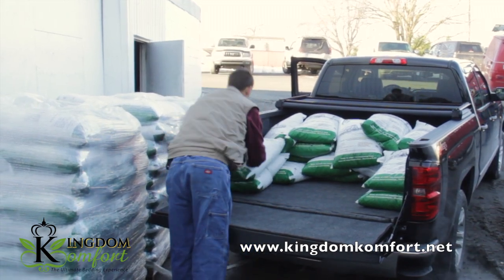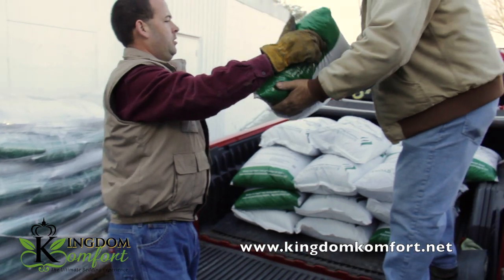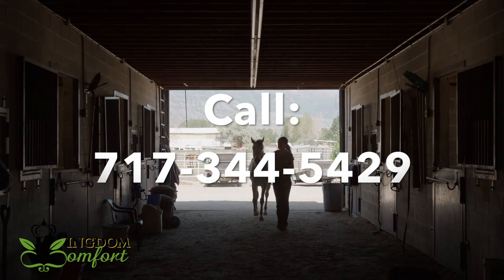You have a choice: keep on using bagged bedding pellets, which equals higher costs, more work, and more hassle — or switch to bulk pellets for a hassle-free experience and more time with your horses.